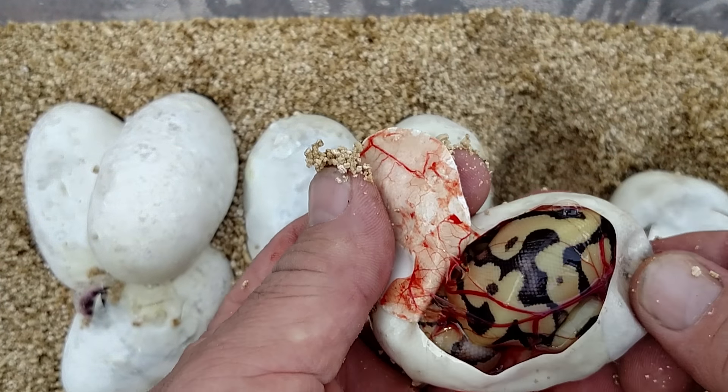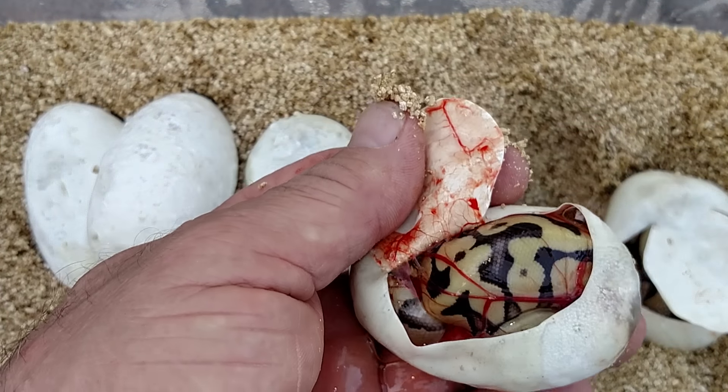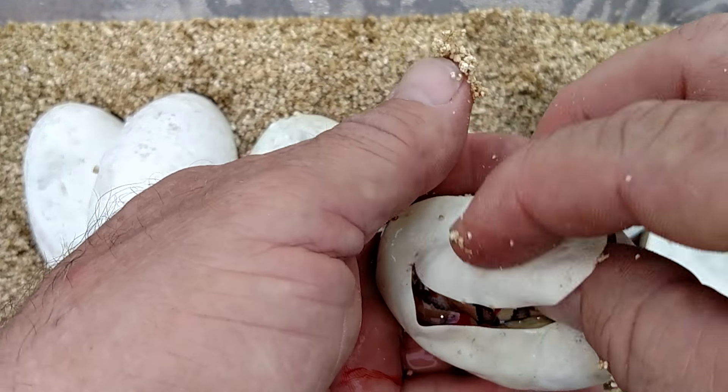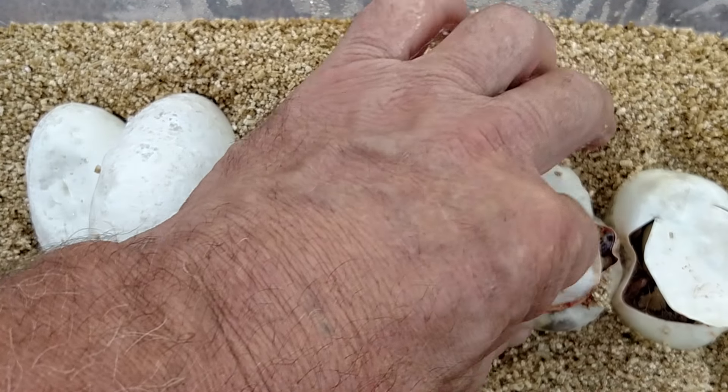That actually looks like the same thing. So off to a good start. Let's just hope they're males.